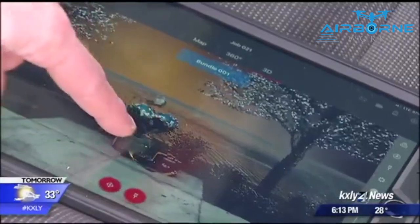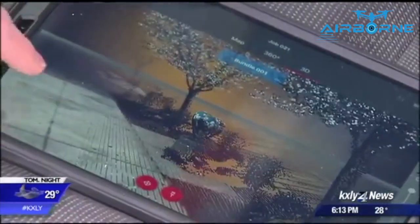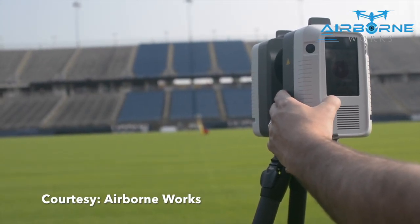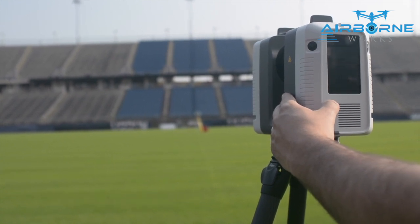The department just started training officers a few weeks ago, but they're already seeing the benefits this laser scanner has to offer for investigators, even juries. It's only 12 pounds and about the size of a purse, but this device will soon change the way Spokane police collect evidence.